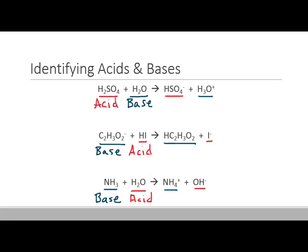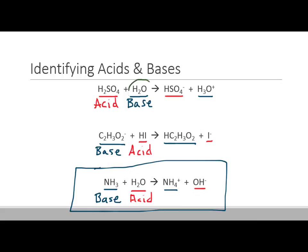The Arrhenius definition isn't quite sufficient and doesn't predict that ammonia is a base, but the Bronsted-Lowry definition clearly shows that it is. In the first reaction, water is acting as a base because it's becoming H3O-plus — it's gaining a proton. In the last reaction, H2O is turning into OH-minus, so it's losing a proton and acting as an acid. Water can go either way — it can act as an acid or a base depending on what it's reacting with.